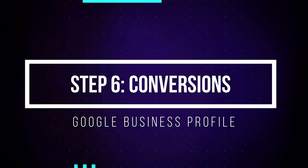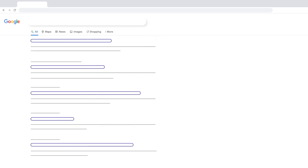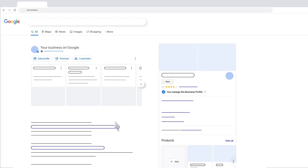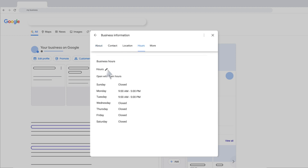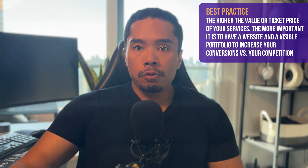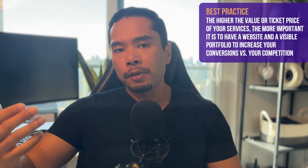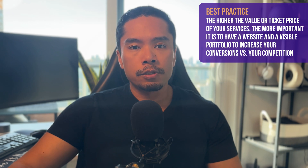Next up, you need to add your phone number and website link if you have one. In addition to being an identifier for Google, your phone calls through Google are also tracked. If you have a website, you can track website visits and link it with Google Search Console and Google Analytics to figure out how your customers are finding you and how well you're converting them into actual paid jobs. But if you're just starting out, a website isn't absolutely necessary — though it's very valuable if you want to scale, better compete, and qualify for various government grants and small business loans.